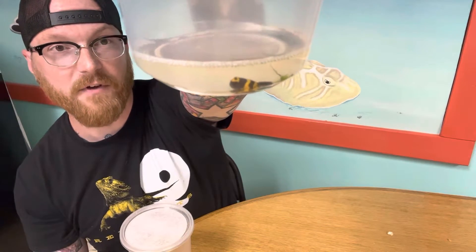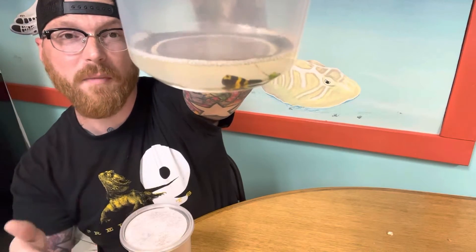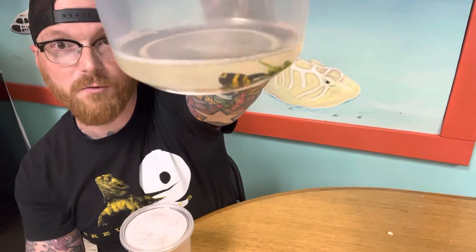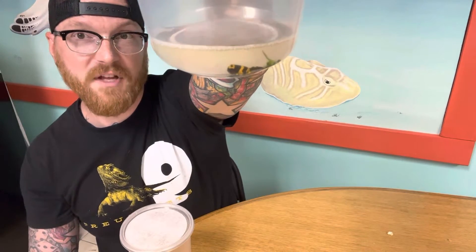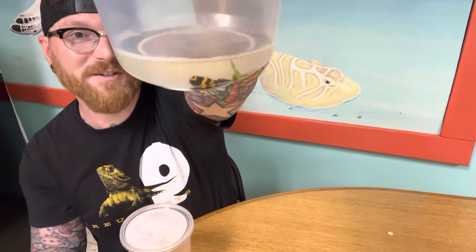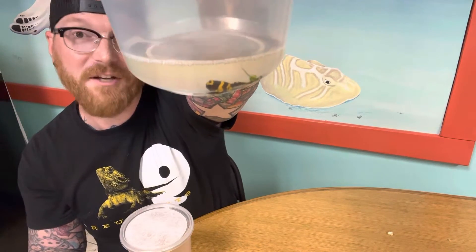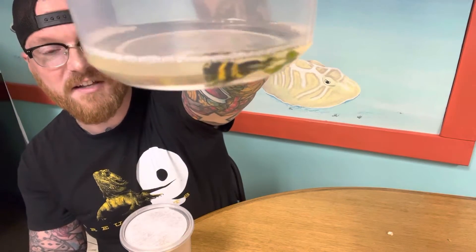He'll want to move to land because dart frogs actually aren't very great swimmers. They don't have webbed feet like a lot of frogs do. They have toe pads, so they're more meant for climbing. Leucomalus are a really, really cool frog. They're very communal. Most dart frogs live in groups that we'd call armies. I think army is a very appropriate name for dart frogs because a whole group of them could kill a whole lot of things. So that's a Leucomalus that's still developing.